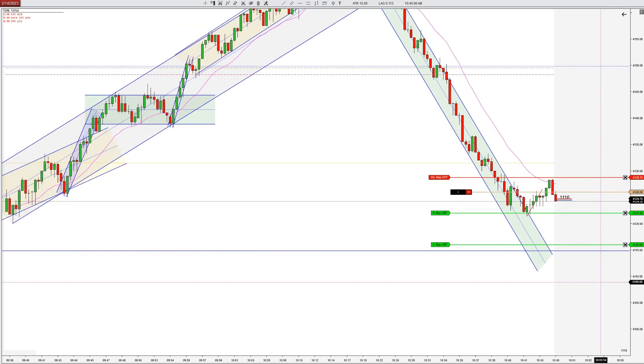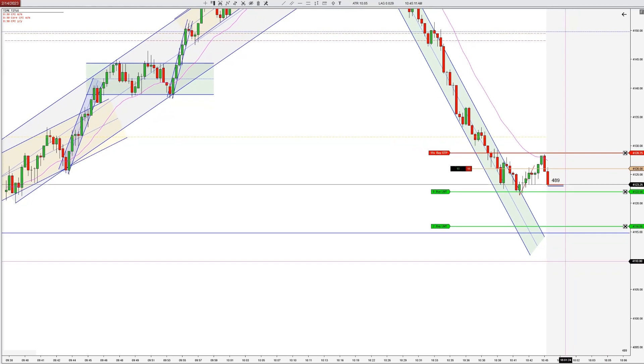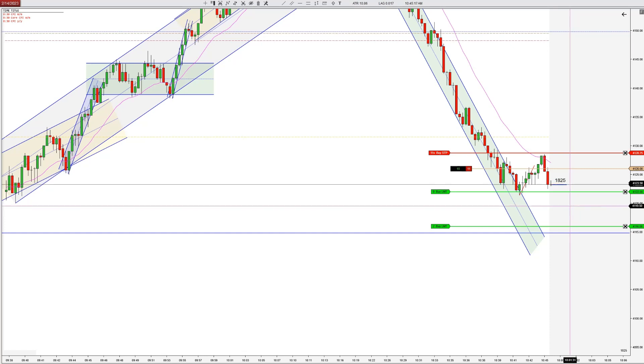I'm going to go for the full four points. I really like the way that had some follow through on the close, and you can see it's continuing now as suspected. Let's see if we can get the full four — it's still out before the low.